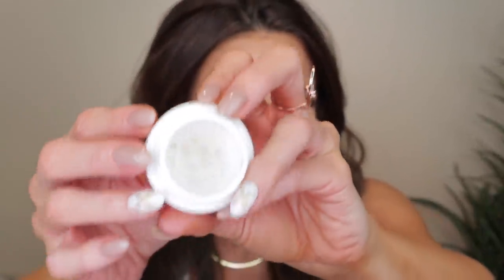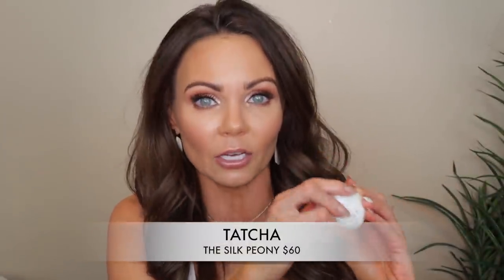I'm almost out of the Tatcha Silk Peony Eye Cream — just a tiny bit left. I love the Dermalogica serum, but the Tatcha Silk Peony is a slightly thicker formula. It melts into the under-eye area and keeps it from drying out. Both are really, really good. I use the Tatcha one in the morning and sometimes the Dermalogica one at night. I have a lot of great products I love from Tatcha, and this eye cream is a great one.